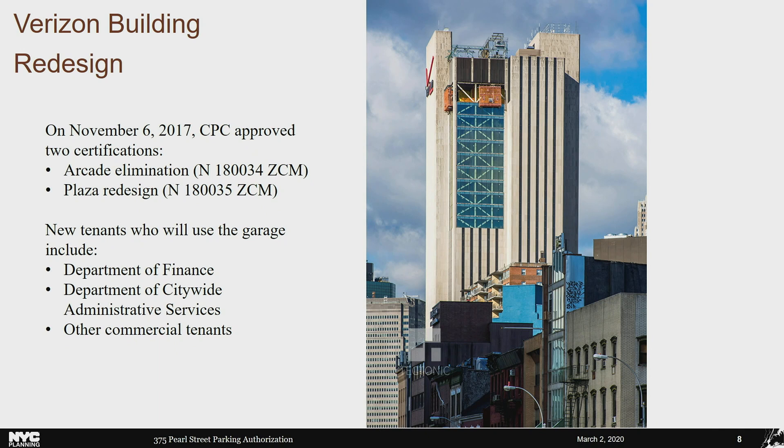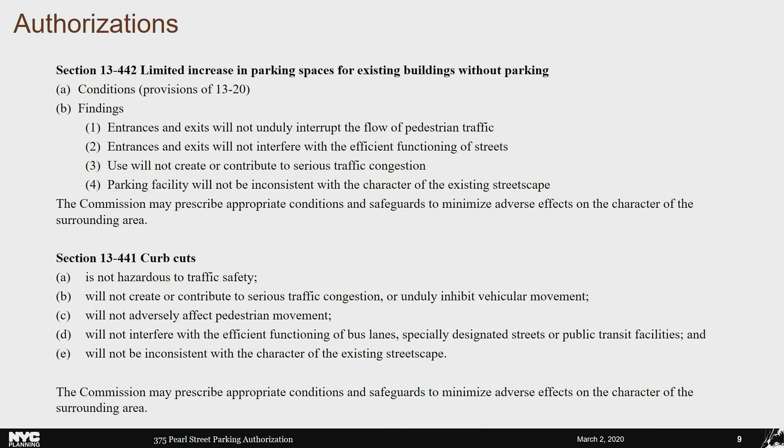There were two recent actions at 375 Pearl Street. In 2017, the CPC approved certifications by DCAS to acquire office space for city agencies and for the redesign of an existing plaza and the elimination of non-bonused open areas. This was part of the rehabilitation of the Verizon Building to accommodate new commercial tenants and government agencies including DOF and DCAS. The parking spaces would serve employees of these new tenants. The applicant seeks two authorizations: the first to allow for 15 accessory spaces, with findings that entrances and exits will not interrupt pedestrian traffic or contribute to traffic congestion and that the facility is consistent with the existing streetscape. The findings for the second authorization for the curb cut on a wide street mirror much of the same language.